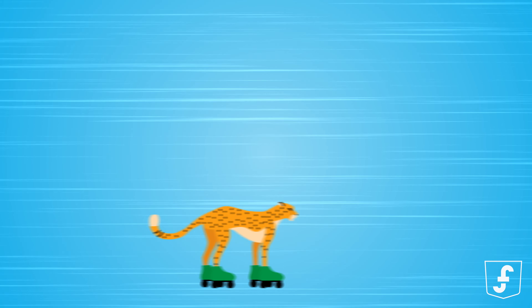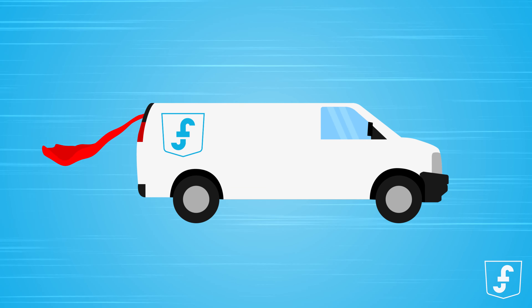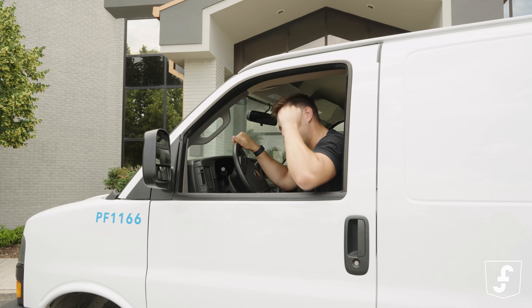This van can accelerate faster than a Cheeto on roller skates. It's like having your very own turbocharged superhero at your command. Van man to the rescue.